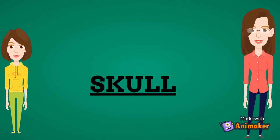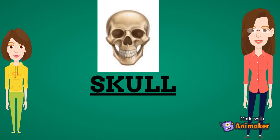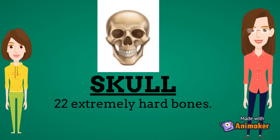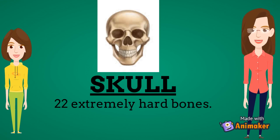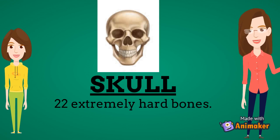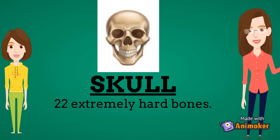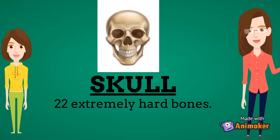The skull is a framework of bones on the head. It is made up of 22 extremely hard and strong bones. When a baby is born, these bones are not joined together, but as it grows, the bones are fused together forming a single skull. Only one bone remains separate from the rest of the skull — the mandible or the lower jaw. The movable lower jaw helps us to talk and eat.